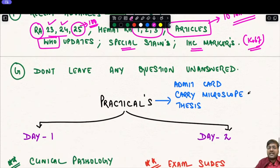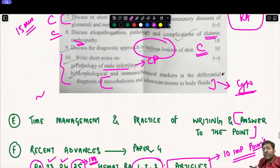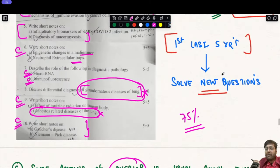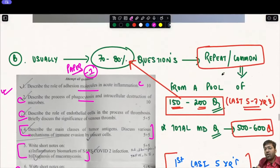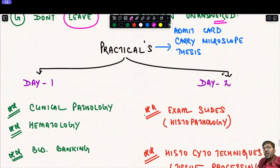One very important tip for the theory exam: never leave any question unanswered. Even if you know nothing about a topic, write at least one to two pages — beat around the bush. Out of 10 marks, you may still get two to two and a half marks, and those marks can make the difference between passing and failing.